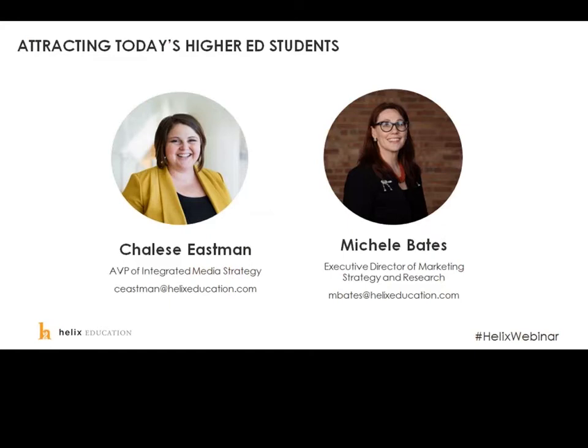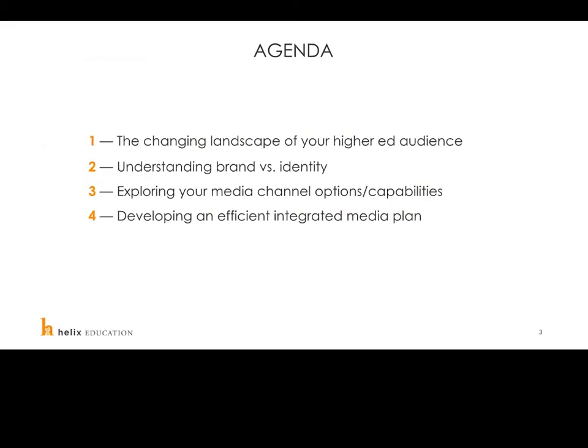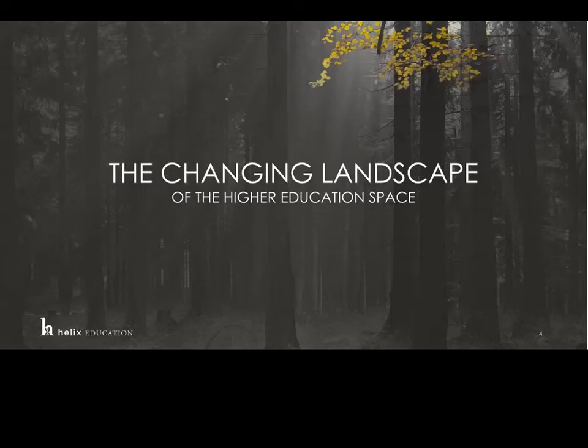It's my great pleasure to hand off to the fantastic Michelle Bates, our executive director of marketing strategy and research here at Helix Education. Good morning everybody, we're very excited to be here with you. Quick overview of the agenda: I'm going to do a very quick overview of the changing landscape of your higher ed audience, then talk about understanding brand versus identity, then hand the baton over to Shalise, who will be talking about exploring your media channel options and developing an efficient integrated media plan.